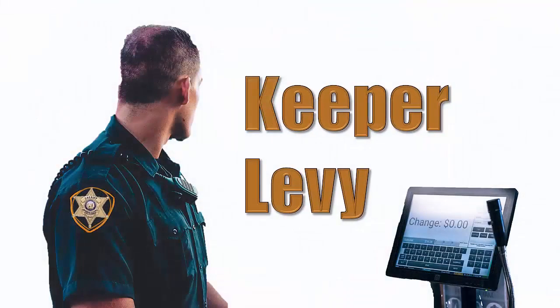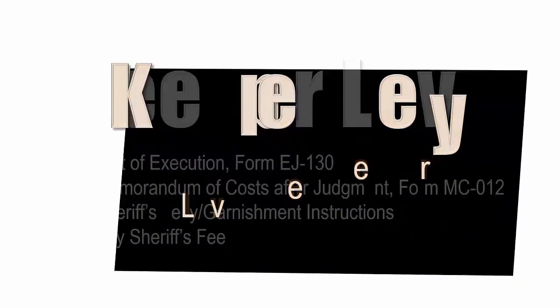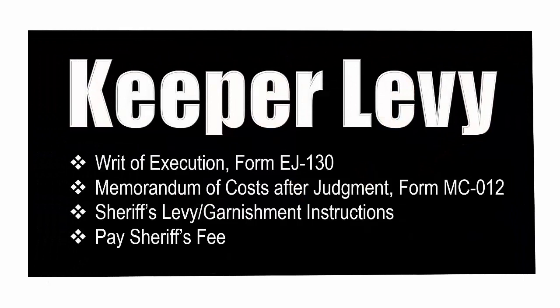For an hourly fee, the sheriff will remain in the debtor's business and take all the funds that come in until the judgment is paid or the sheriff's time is up. The keeper collects cash, checks, and credit cards. To set up a keeper levy you will need the following forms: writ of execution form EJ-130, memorandum of costs after judgment form MC-012, and sheriff's instructions. You will also need to pay the sheriff's fee.